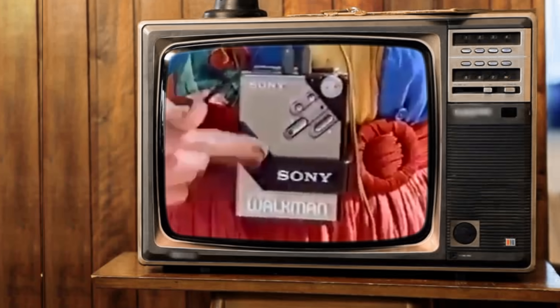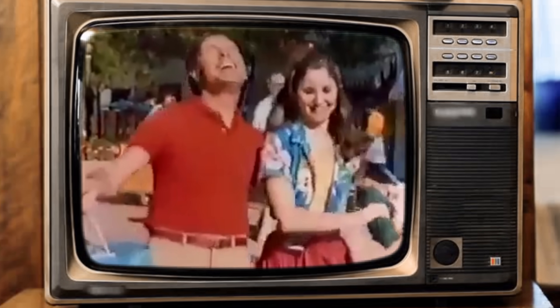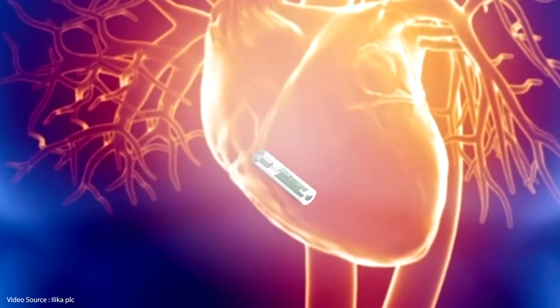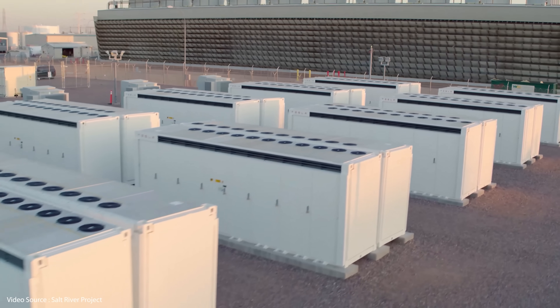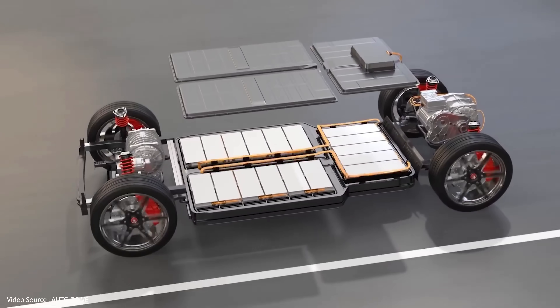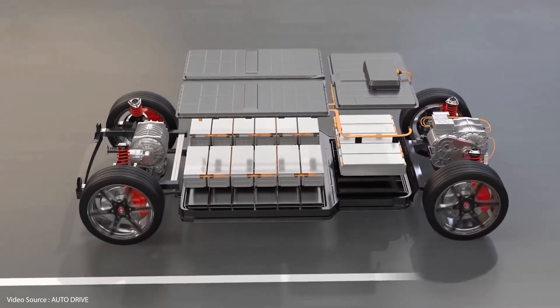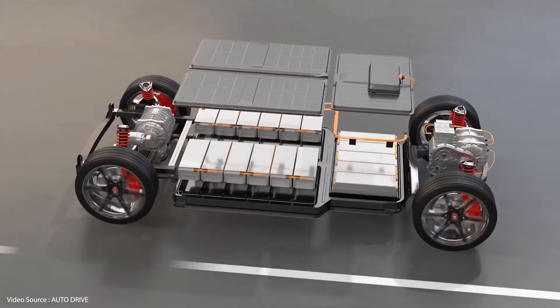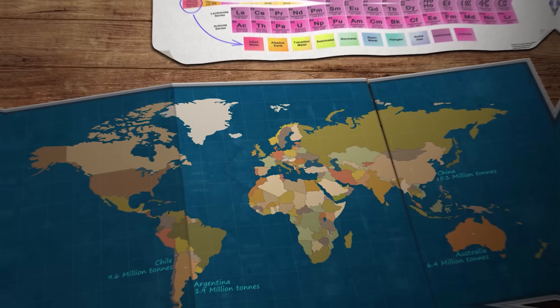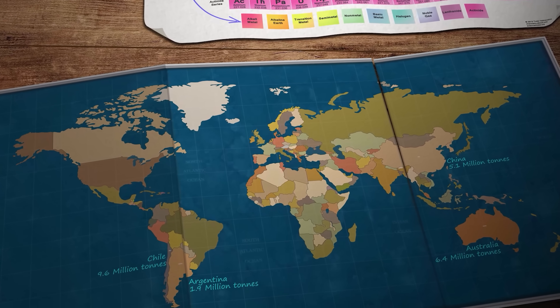Lithium-ion batteries were originally only conceived for use in small electronic devices like the famous Sony Walkman. Things have changed a bit since then though. Lithium-ion batteries now provide the power for just about every conceivable application, from tiny medical devices like pacemakers right through to megawatt hours of utility scale energy storage. A typical modern electric car contains about 10 kilograms of lithium in its batteries, and most of them also include cobalt and nickel. Lithium-iron phosphate batteries have done away with the latter two elements, but there is still that geographical limitation on lithium.